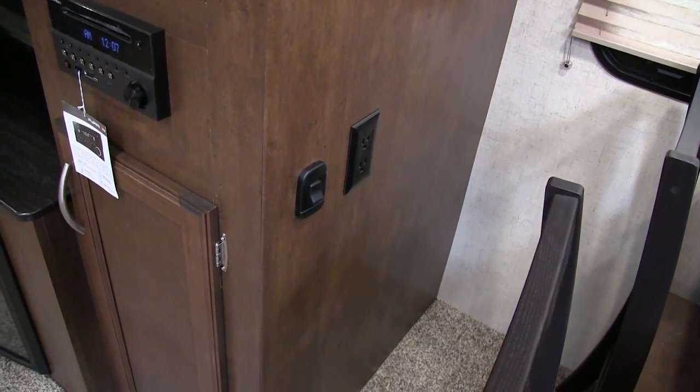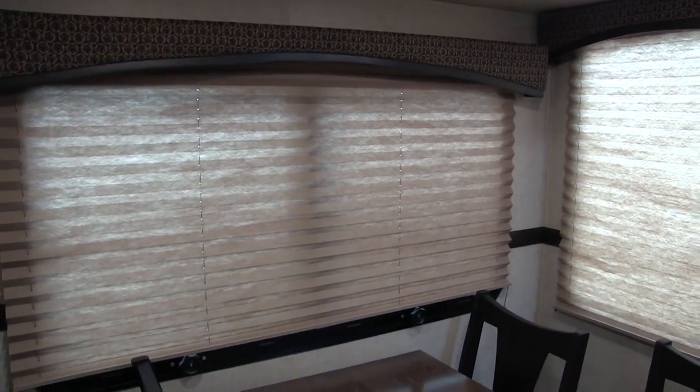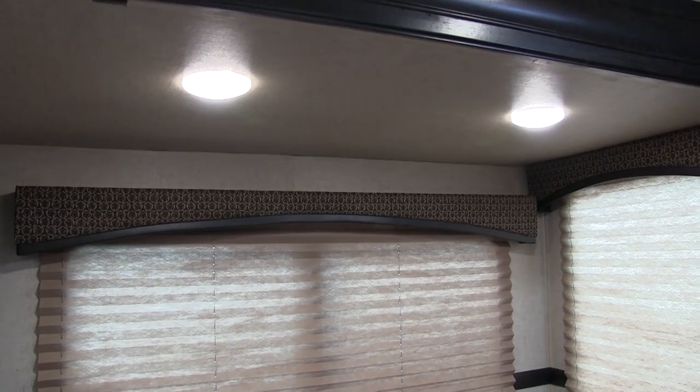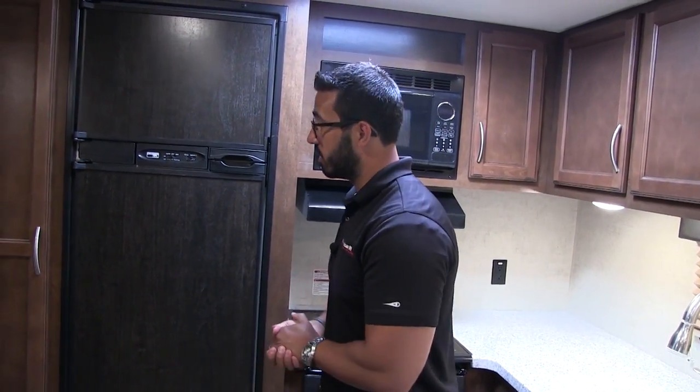You also have an electrical outlet right on the side of the entertainment center, so if you need to do some work at the table or plug in a laptop or tablet, you're able to do that. Windows on either side let in a lot of natural light and give you a nice view out to the campsite. LED lights up top are throughout the entire RV — they put out less heat and use a fraction of the power, so if you don't have shore power you'll get more longevity out of the batteries.